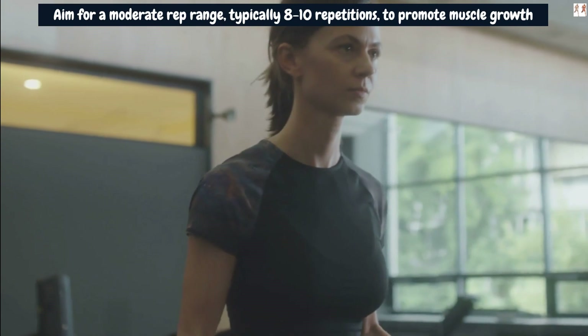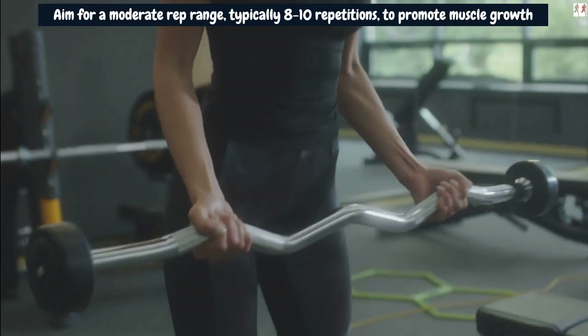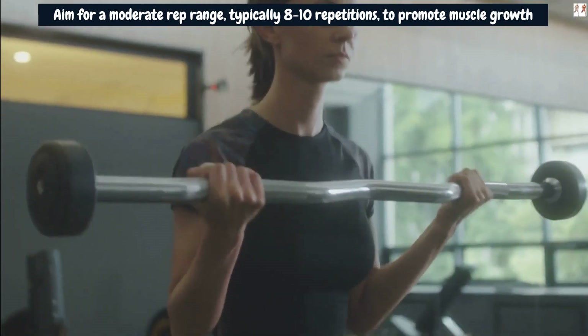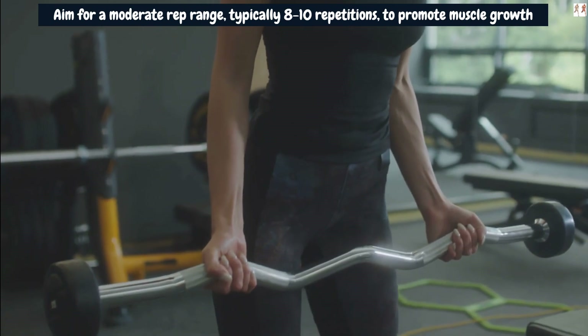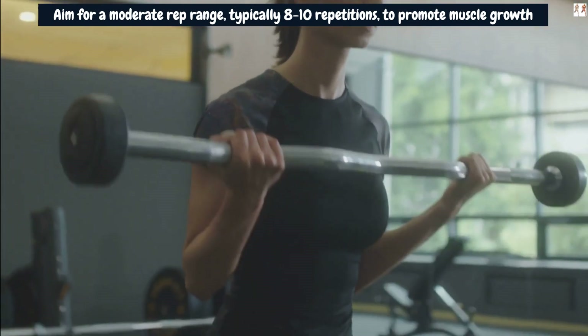Gradually increase the weight or the number of sets over time to provide progressive overload and continue challenging the targeted muscles. Include the Reverse EZ Curl in your overall arm training routine, combining it with other exercises that target different parts of the biceps and triceps.